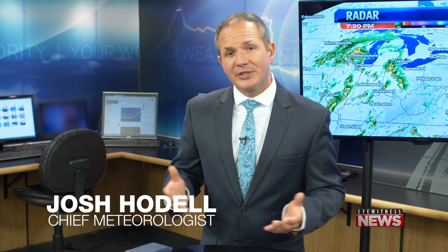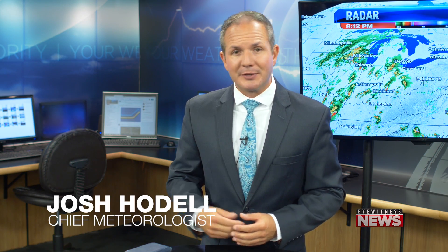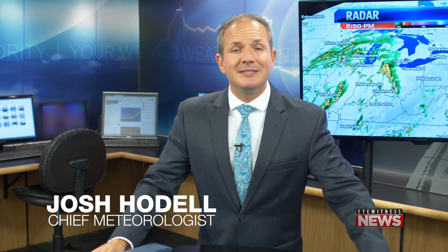Last and certainly not least, the Eyewitness Weather app goes everywhere that you go. Whether you're camping or at the shore for the weekend, the app is with you and you can still get notifications even when you're not at your home or by your TV. I was able to use this on vacation when I was in Italy over the summer and it still worked there. This app can really come in handy when the weather gets rough or you just need an update on your forecast, so make sure you go to your app store and download it today.